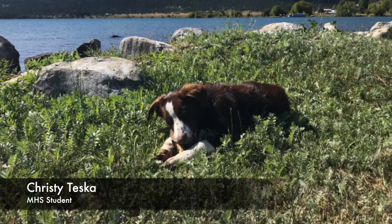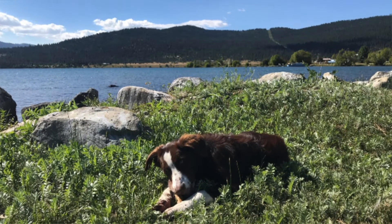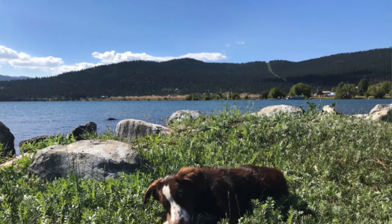Our first submission, submitted by Christy Teska, is a picture of a dog rummaging around in the weeds. As you look out, there's a great big body of water overlooked by the beautiful mountains in the background.